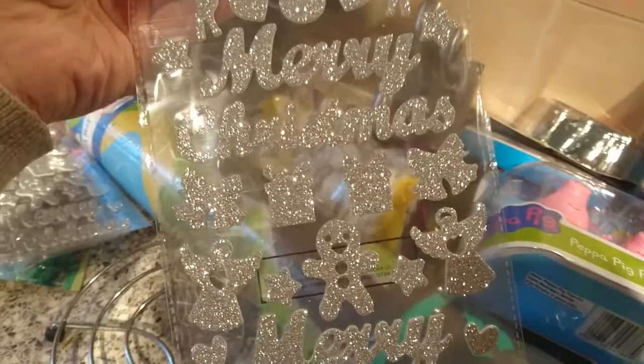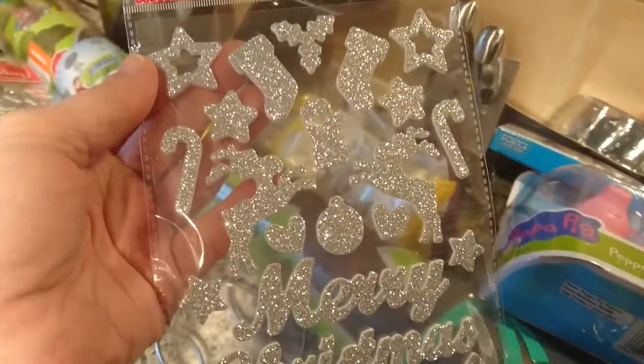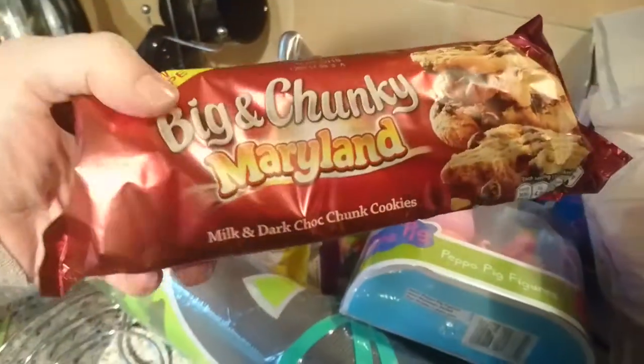I got three packs of these foam glitter stickers. It says Merry Christmas, and it's got Gingerbread Man and stockings and reindeer and stuff. These are for the DIY which you will see soon. This is the other biscuits I've got for work — these are just milk and dark chocolate.